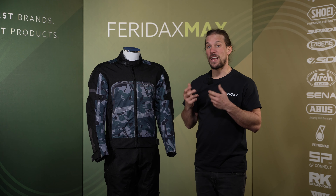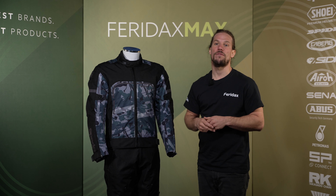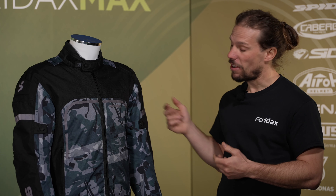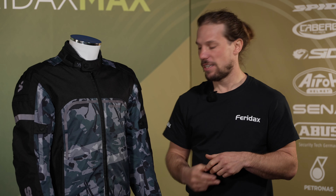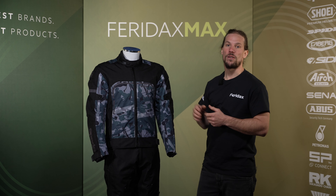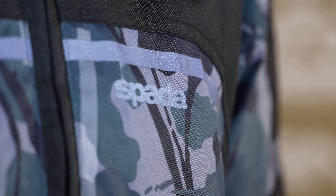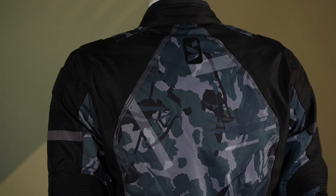From the safety side, the outer construction is made from a tough 600D polyester PU coated fabric. There's additional protection from a five-piece CE approved armour in the elbows, shoulders and back. The shoulders also include a protective EVA rubber coating. For additional safety, the Calgary features reflective elements on the chest, arms and back.